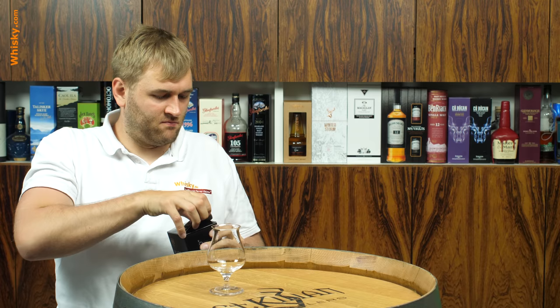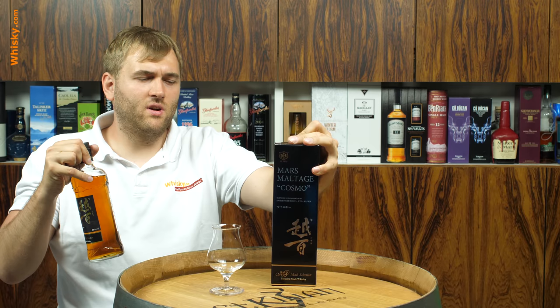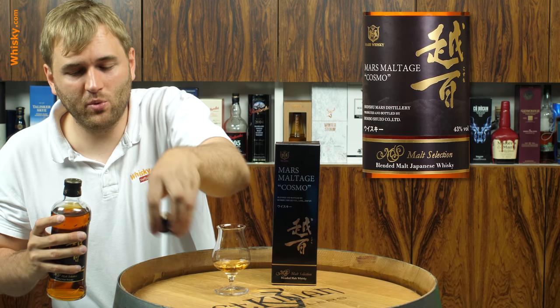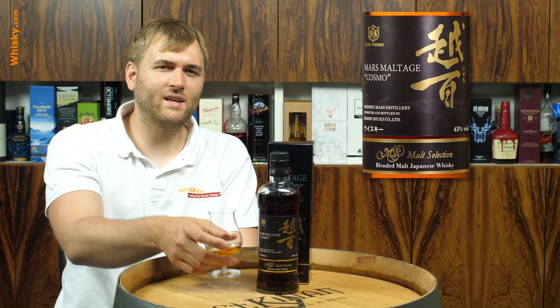Let's have a try. It's 43% ABV, a 0.7 liter bottle, and in Germany we sell it at around 50 euros or so. In the international market it might be slightly more expensive, but hopefully we're on the expensive end. Either way, it's less expensive than most Japanese whiskeys.